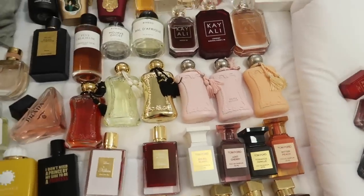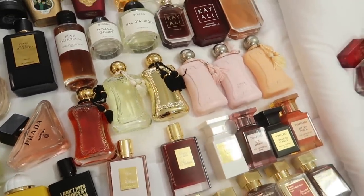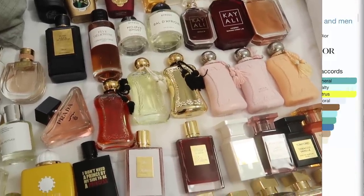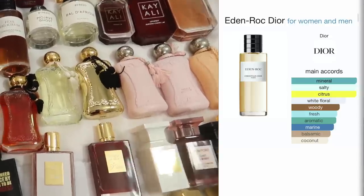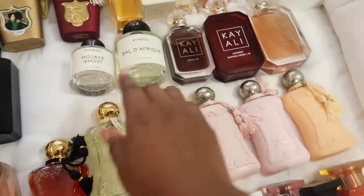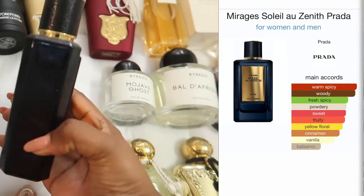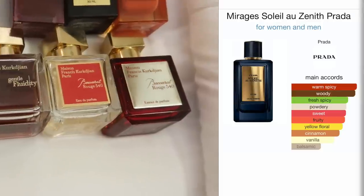Over here is where it gets tricky. I have Fève Délicieuse from Dior and though I thought I loved it, I don't reach for it. In fact, I had another one from Dior that I sold and I really regret that, so I'm probably going to sell the Fève and get the other one back. Mojave Ghost by Baldé — I'm a freak, I love this. They don't make it anymore and I'm devastated. I have a lot left but I go for it so often. All my MFKs I love.